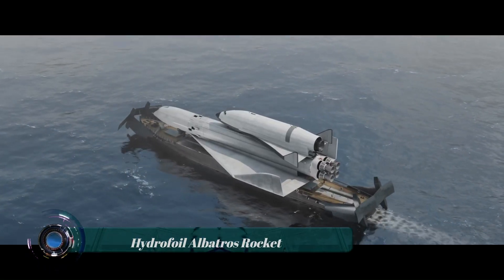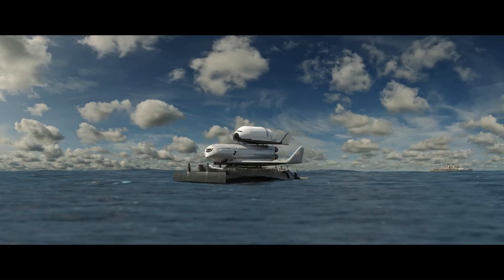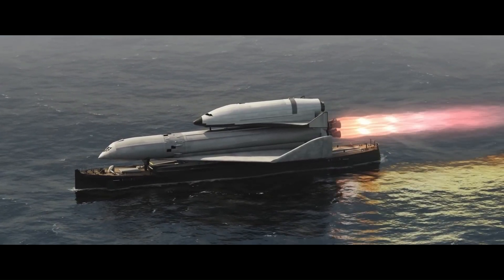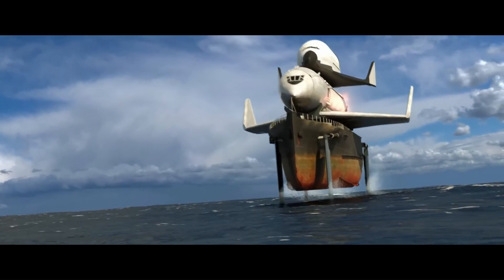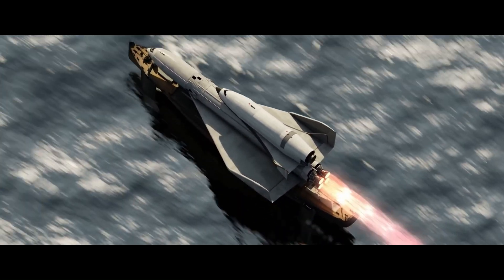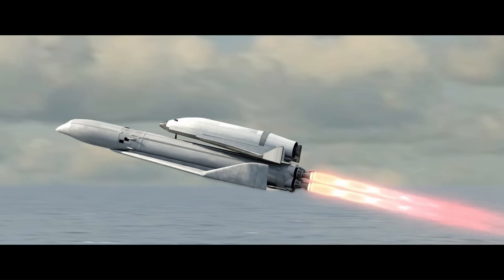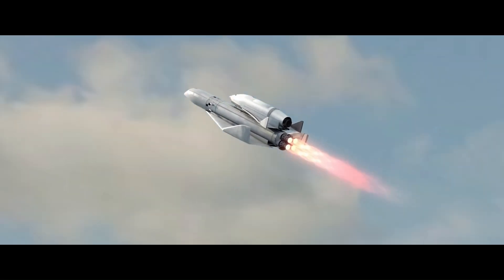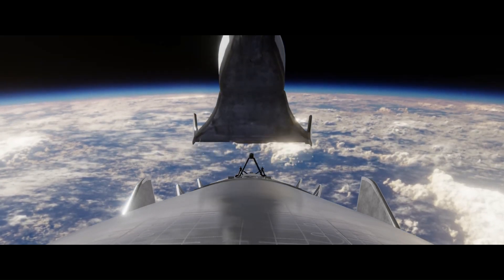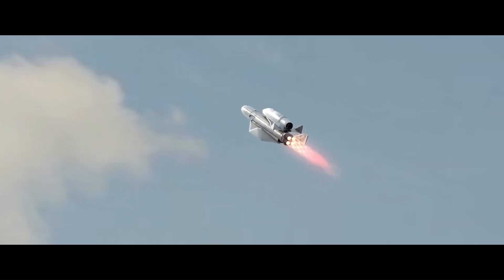The Albatros project was a Soviet proposal involving a three-stage launch system. The first stage was a massive 2,000-ton hydrofoil called the Albatros Momentum Block, carrying 200 tons of liquid oxygen and liquid hydrogen fuel and propelling itself to around 180 km/h on the Caspian Sea. A winged rocket plane, the Albatros Rakita Plan, would detach and reach orbit, while a smaller third-stage space plane completed the journey to space. The project never went beyond the design stage due to its complexity and the collapse of the Soviet Union.